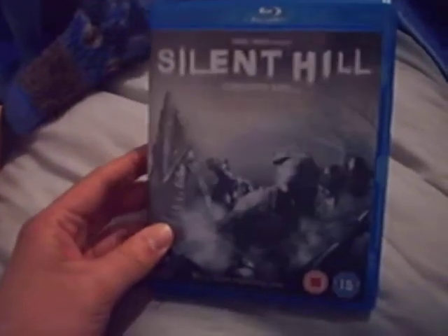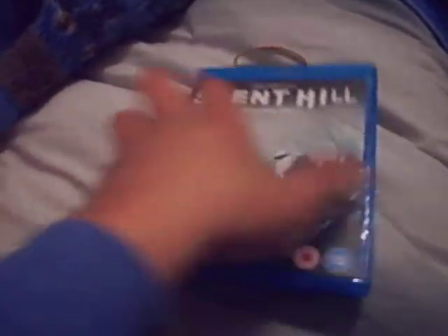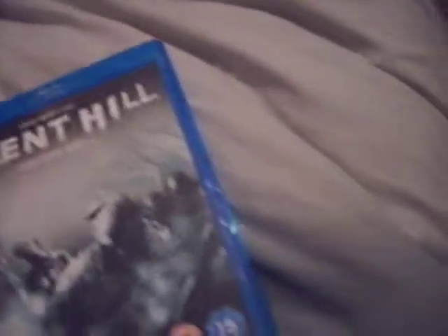First is Silent Hill on Blu-ray. There's the front, that's the back, and there's the disc. Special features include a making-of documentary featuring Silent Hill Origins, casting Silent Hill, building Silent Hill, stars and stunts, creatures unleashed, creature choreography, production photography gallery, original theatrical trailer, and original UK TV spots.